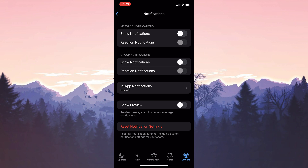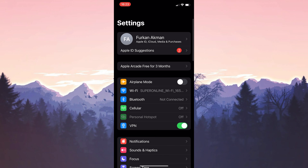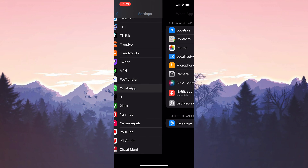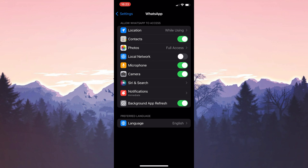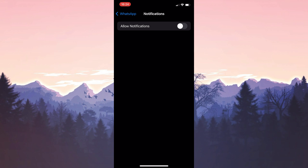Now we will also do this in the Settings of our device. To do this, we open Settings and scroll down. After finding WhatsApp, we click on it and click on Notifications. After doing this, we toggle off all notifications.